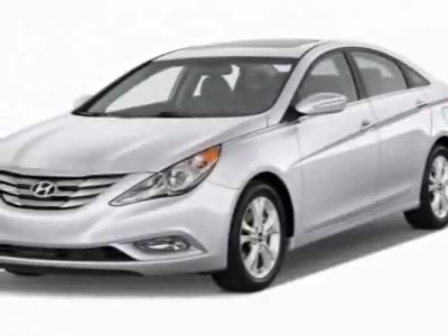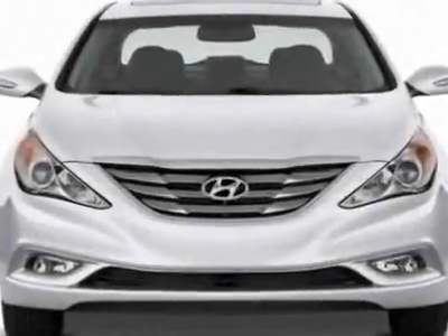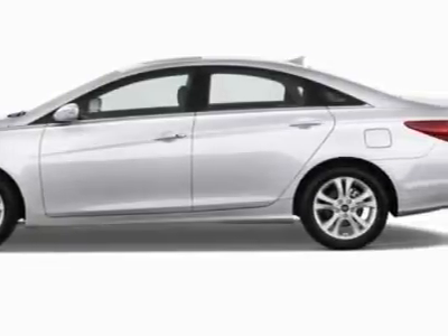Take a look at this new 2012 Hyundai Sonata. For your protection, this vehicle has a full factory warranty. This vehicle gets an estimated 24 miles per gallon in the city, and an estimated 35 on the highway.